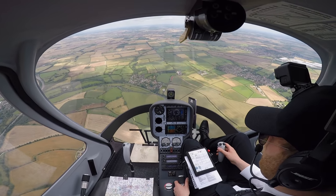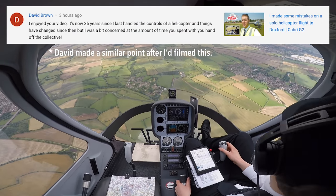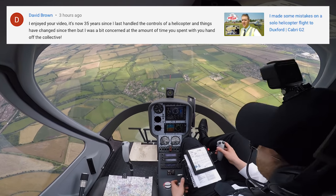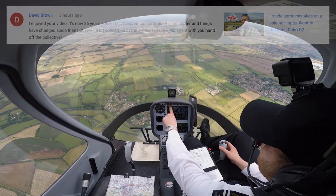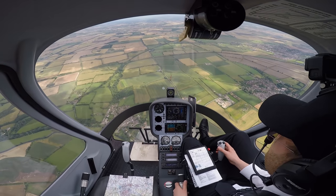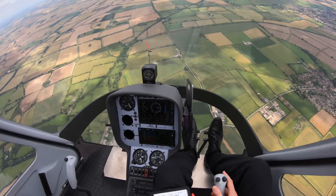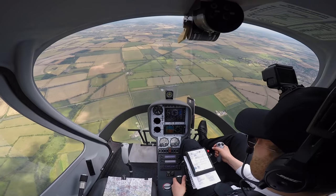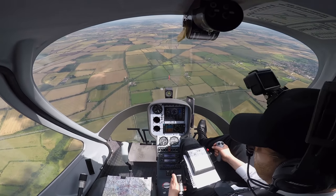One thing that came up was my hand position not being on the collective. The person who asked mentioned they learn in a Schweitzer helicopter which doesn't have a governor, meaning you've got to manually adjust the throttle on the end of the collective. This aircraft has a governor, and as long as that warning light doesn't come on it's working, keeping the rotor RPM in the green zone for us, which is tremendously helpful and reduces workload. But that doesn't mean I shouldn't have my hand near the collective.